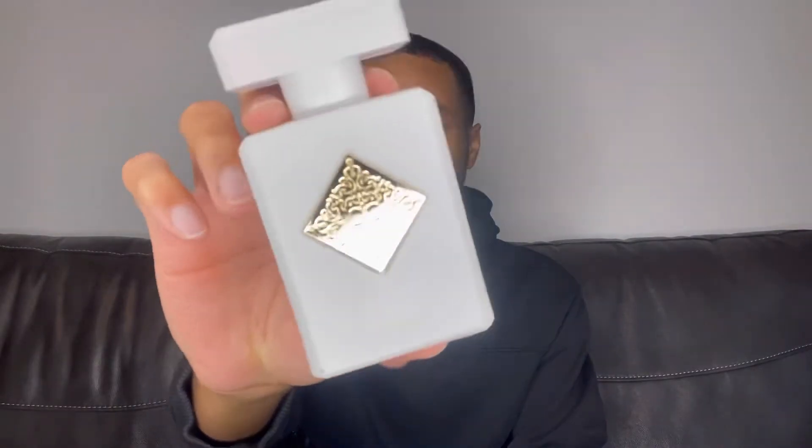This is definitely signature scent worthy — nobody's gonna be mad at you for smelling like this. The word I'd use to describe it is lovely. Get a sample if you can, because this stuff isn't cheap. This is Initio's Musk Therapy.